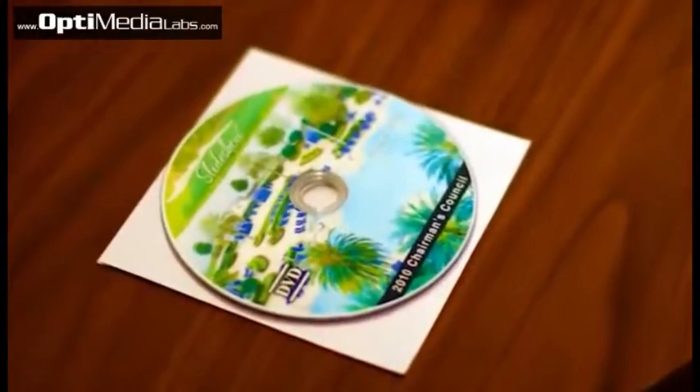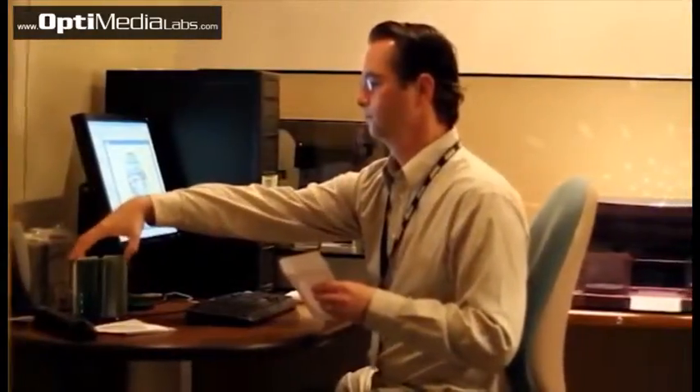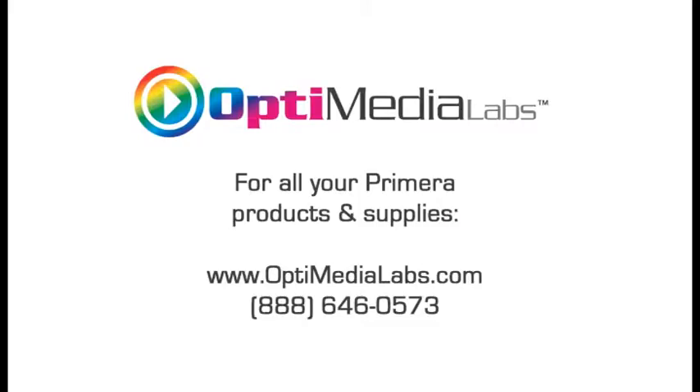I love the fact that the artwork I create in Photoshop — those same vibrant colors are going to end up on the label that Bravo creates. Primera has made this so easy that if you can push a button, you can print and duplicate a disk. Primera, performance perfected.